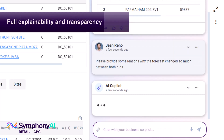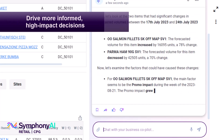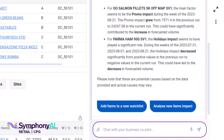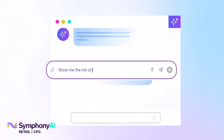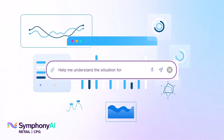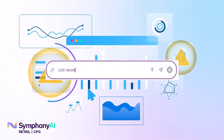Some example scenarios where you will benefit from the power of the co-pilot include identifying and addressing significant forecasted volume changes, recommending product links for the introduction of new items, analyzing unforeseen high or low actuals versus forecast, and reviewing and adjusting for low-impact promotions.